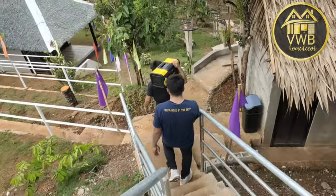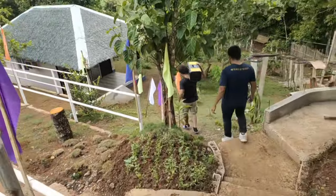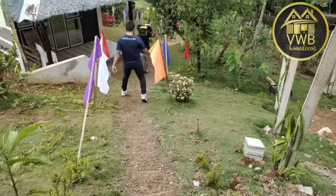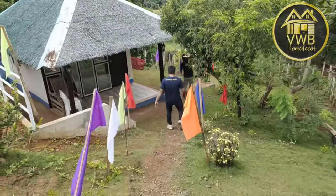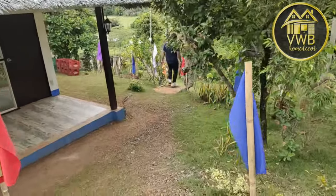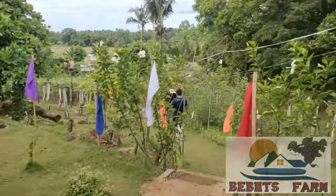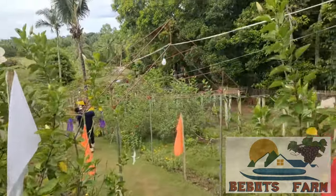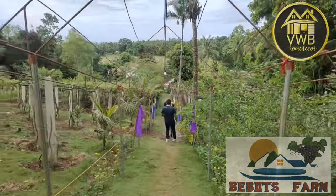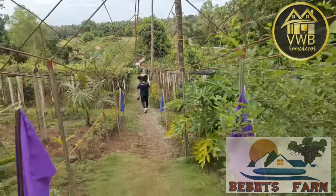Good luck going down! We had a bit of a challenge getting up here earlier, guys. Many, many thanks to Bebots Farm for trusting BWB Home Decor. To everyone who wants to chill this summer, we invite you to visit Bebots Farm. It's a beautiful place here in Tangalan, Aklan. Bebots Farm is located in Dumatad, Tangalan, Aklan — just search 'Bebots Farm' and it will appear on your GPS application.